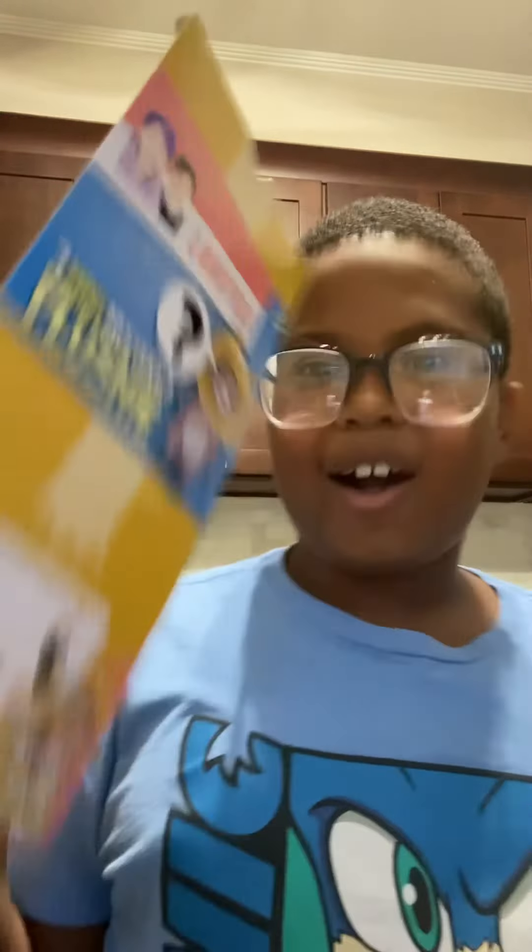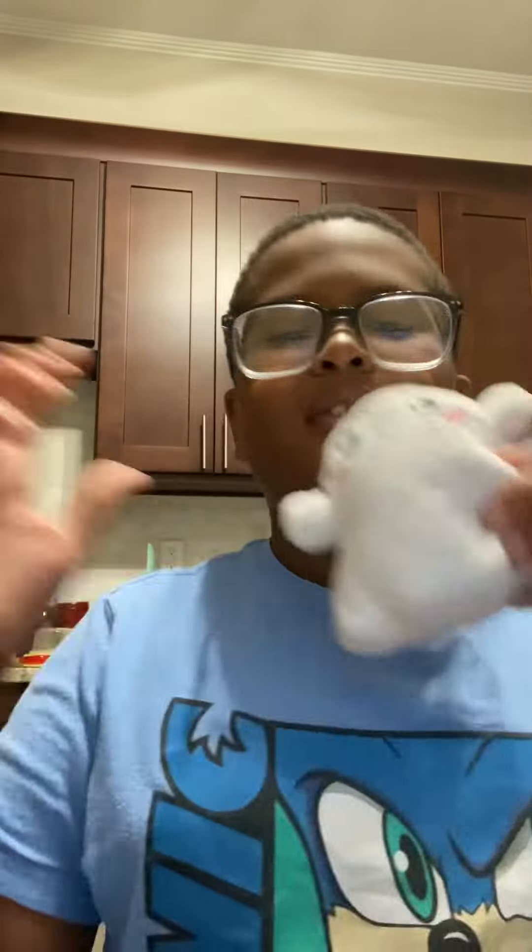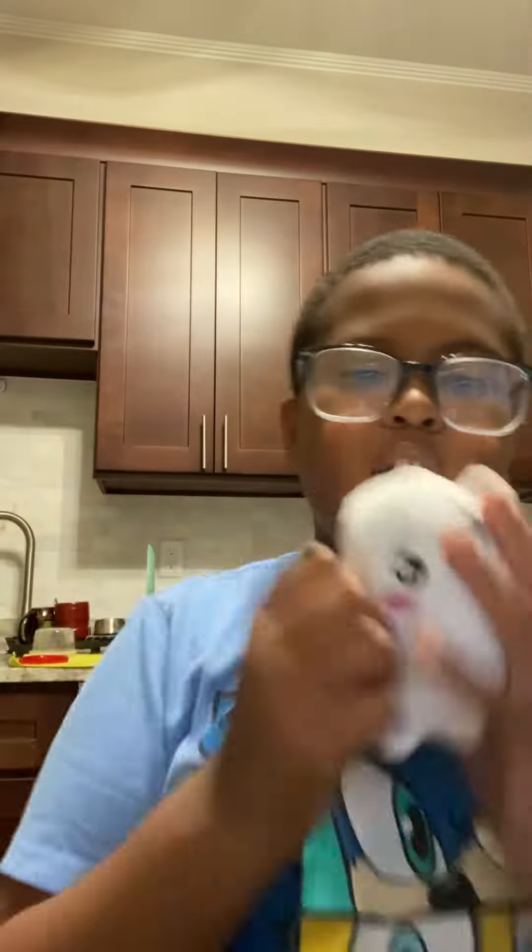We'll probably get more of these to try to collect them all. And the face is shaped like Foxy, so we definitely had to get more. It's Ghosty — Ghosty the boy!